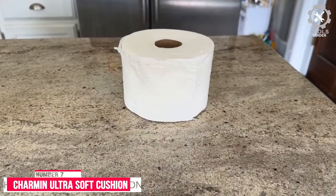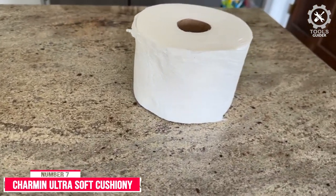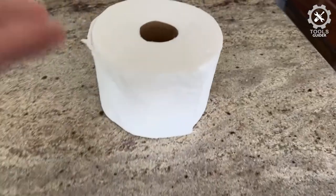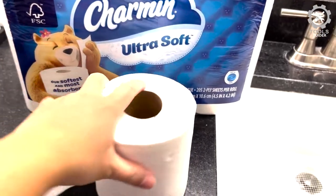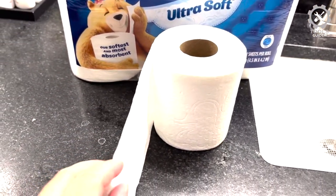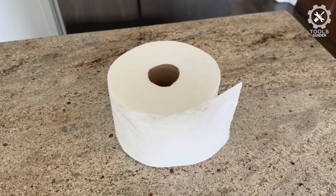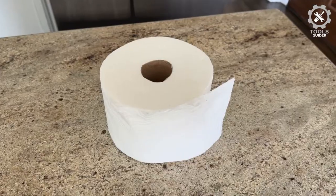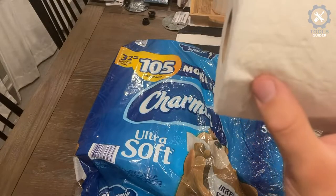Number 7: Charmin Ultra Soft Cushionee Touch Toilet Paper. The Charmin Ultra Soft Cushionee Touch Toilet Paper packs 18 Mega Family Rolls. Compared to regular toilet paper, Charmin is larger — 18 Mega Family Rolls are equivalent to 90 regular rolls. It has a unique cushiony touch, and it is 2x more absorbent, so you can use less than the leading bargain brand.